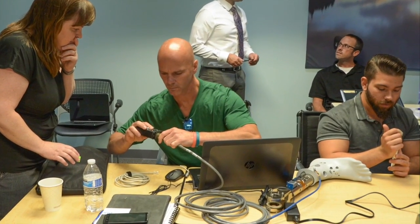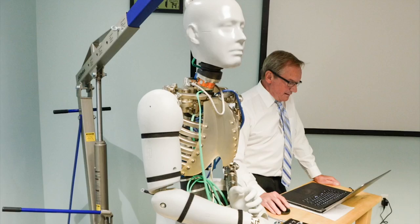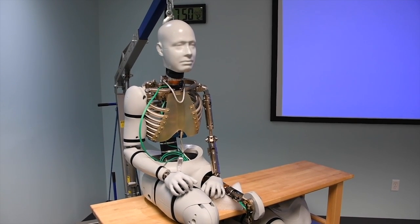Following the ceremony, the team along with university partners received hands-on training for the new devices, all as part of the Warrior Injury Assessment Mannequin, or WIAMan program. The WIAMan Engineering Office has done a phenomenal job of developing a science and technology initiative and producing a prototype technology that soldiers really need. Officials said the delivery of the new test mannequin wouldn't have been possible without industry partners, noting it has been a significant honor and challenge to expand into the military role — and very rewarding.